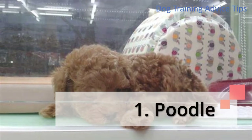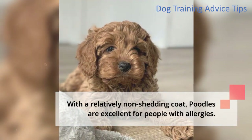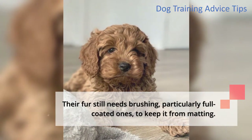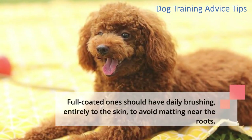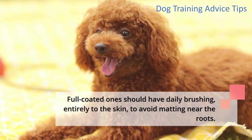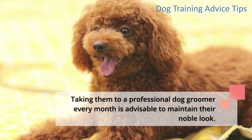1. Poodle. With a relatively non-shedding coat, poodles are excellent for people with allergies. Their fur still needs brushing, particularly full-coated ones, to keep it from matting. Full-coated ones should have daily brushing, entirely to the skin, to avoid matting near the roots. Taking them to a professional dog groomer every month is advisable to maintain their noble look.